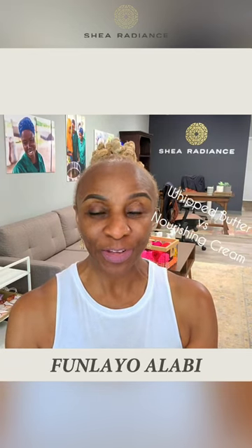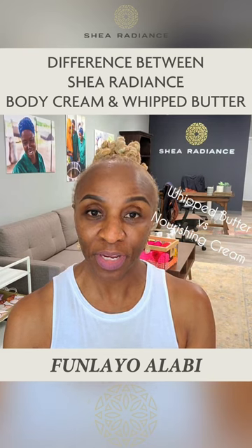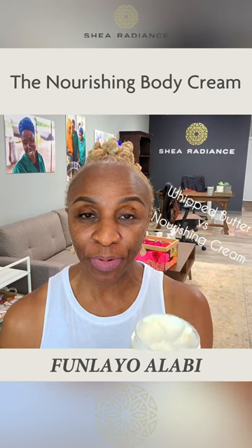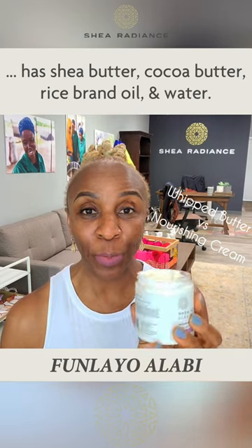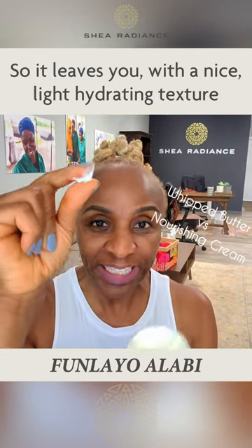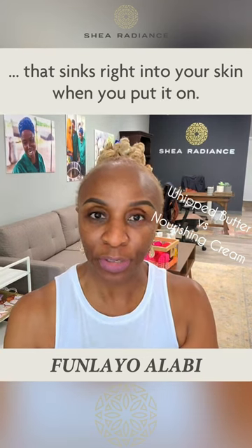Hey everyone, I want to tell you the difference between the Shea Radiance Nourishing Body Cream and the Shea Radiance Whipped Butter. The Nourishing Body Cream has shea butter, cocoa butter, rice bran oil, and water, and so it leaves you with a nice light hydrating texture that sinks right into your skin when you put it on.